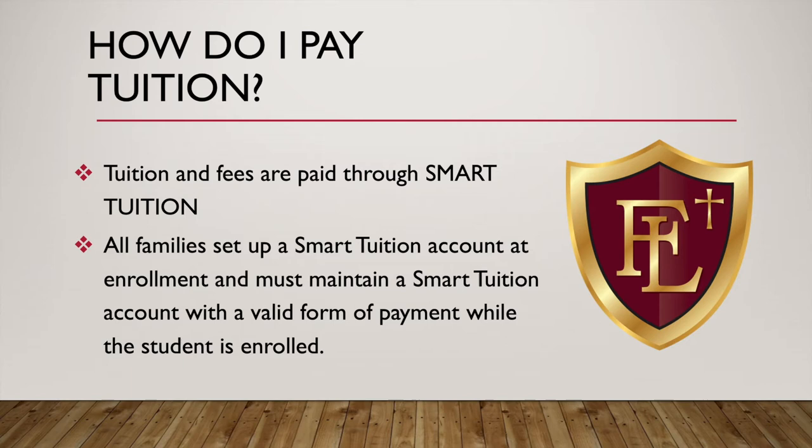How do you pay your tuition? Tuition and fees are paid through Smart Tuition — they are a third-party website. We require all families to set up a Smart Tuition account at enrollment, and that account must be maintained throughout the year with a valid form of payment. We encourage all payments to go through Smart. However, if you want to pay in the office instead, our office is open Monday through Friday, except holidays, from 7:30 to 4 o'clock. We do ask that you pay at least five days prior to your Smart Tuition automatic payment date to avoid any duplicate payments.